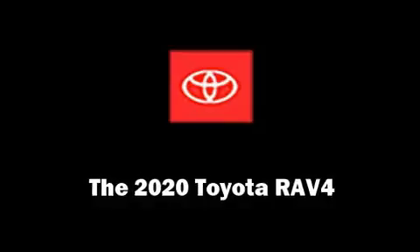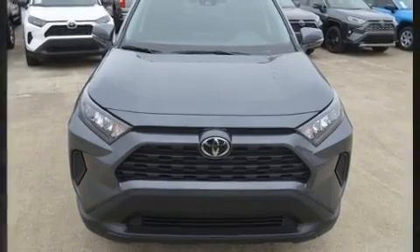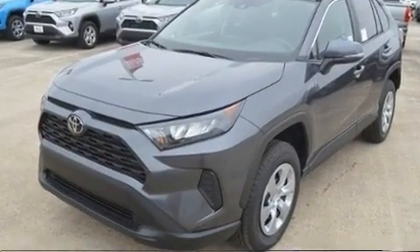Get excited about the 2020 Toyota RAV4. It features a front-wheel drive platform, an automatic transmission, and a 2.5-liter four-cylinder engine.